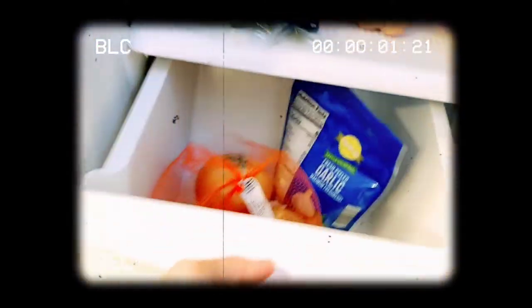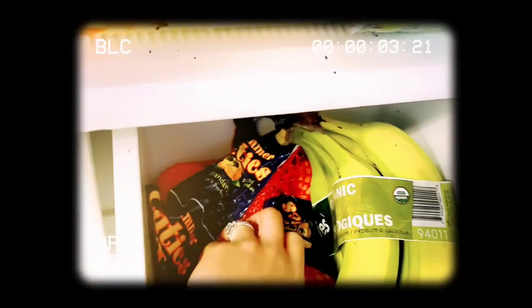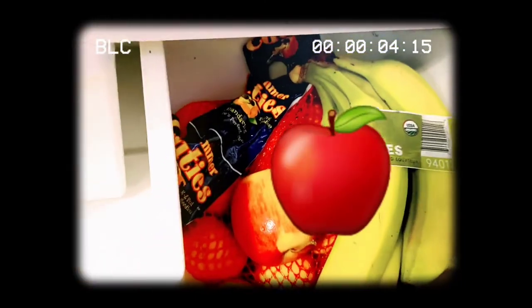Over here we just have onion and garlic for spices. And then we have some fruit — banana, orange, and apple — usually just for me. And that's it here guys, that's for our main fridge section.